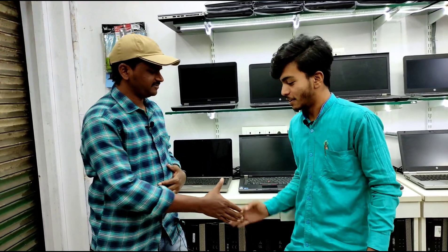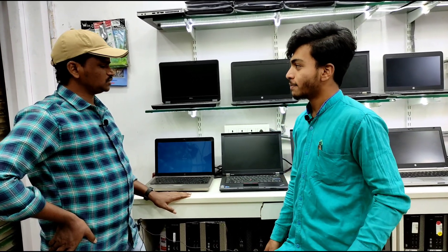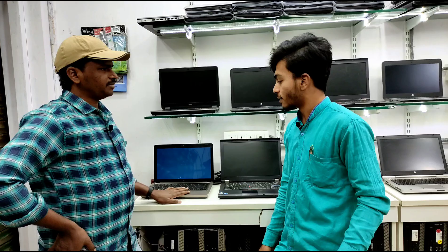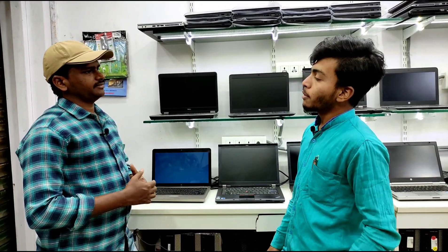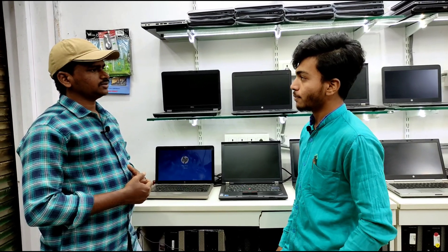Hi bro, how are you? — Abdul Rahim. What is the starting price? The starting price is ₹8,500. Are these 2nd hand laptops? Yes, these are 2nd hand laptops. How long is the warranty? We have 7 days replacement and 3 months hardware service warranty.